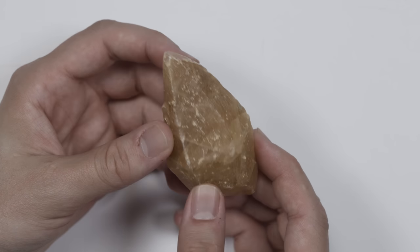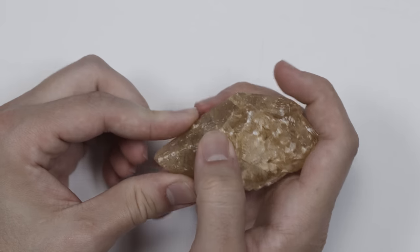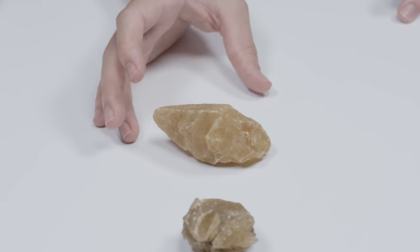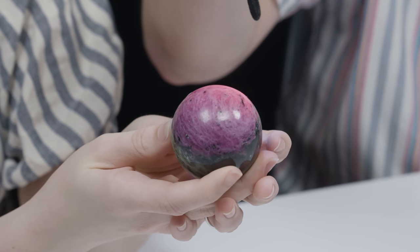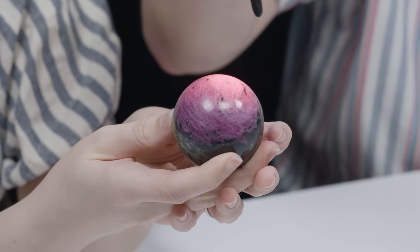Calcite has a hardness of like three, so it's very soft, which is why it's all dinged up and nicked and scratched and bludgeoned. These my dad found doing yard work in his backyard. And then this I bought for five dollars. The ruby half of that sphere fluoresces — it's very cool. It doesn't change color, but it becomes like a neon version of itself.